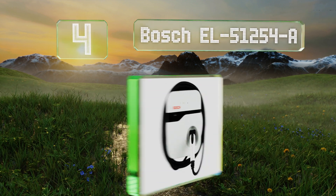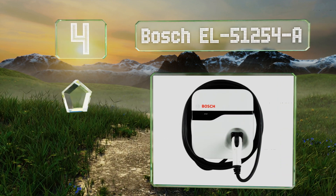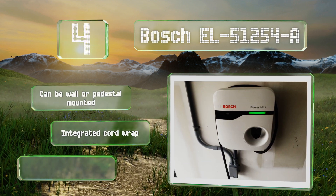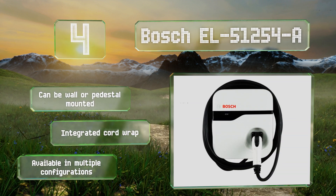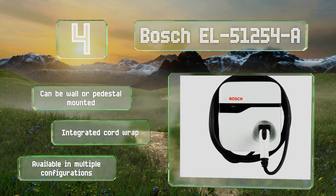At number four, the Bosch EL51254-A is a well-made hardwired model designed for permanent installation at a home or business. In addition to a status indicator, it's also equipped with an on/off switch that allows you to eliminate energy consumption while not in use. It can be wall or pedestal mounted and includes an integrated cord wrap, and it's available in multiple configurations.